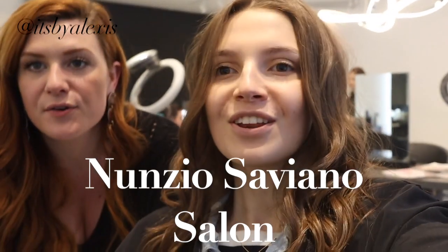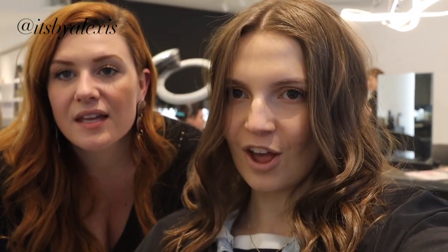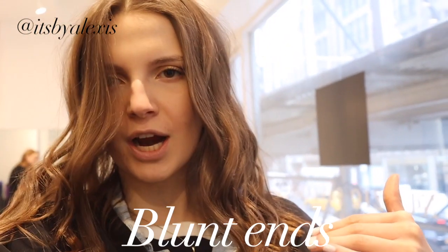I'm here with Lauren right now, and Lauren is the one who cuts my hair. She's at Ninzio Saviano Salon on 66th and Madison. She's amazing. What we went for today is like a mid-length, almost lob, but a little longer — super blunt ends and choppy. I think we definitely achieved this look.